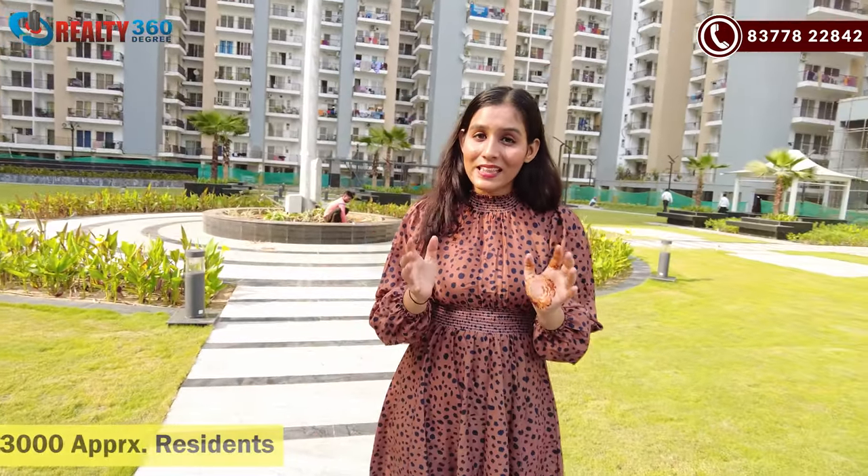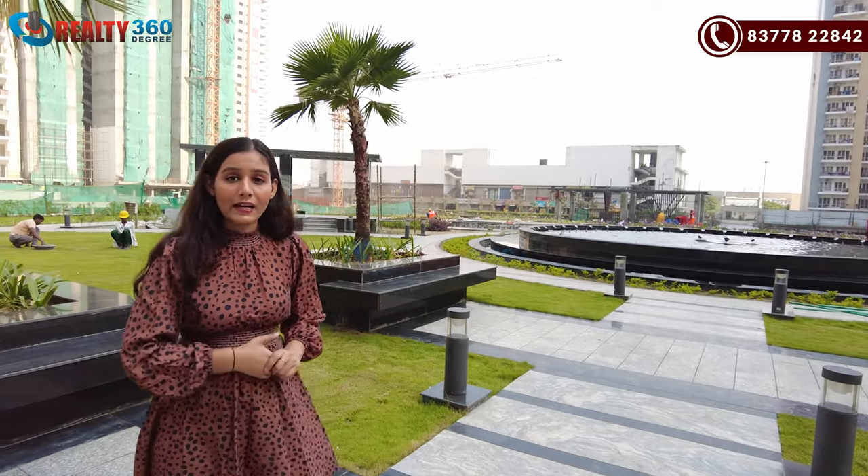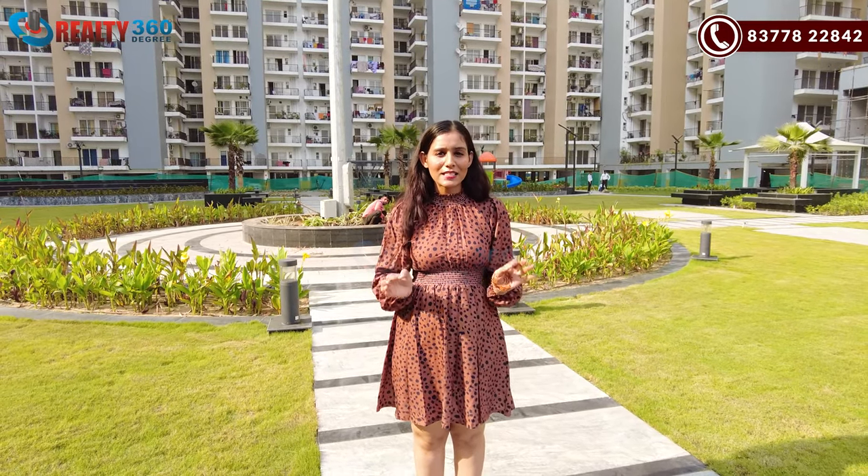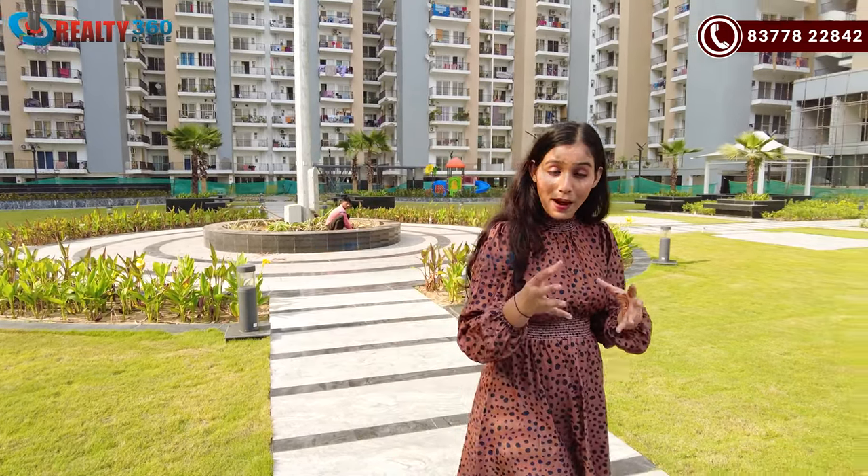This is a ready-to-move-in segment, which is a special experience. Around 3,000 people are already present here. Some people will move in once they have received their OC, and in the coming days people will start moving in. You can see there is limited inventory in the ready-to-move-in segment. There will also be some under-construction units, but if you want a ready-to-move-in unit, the inventory is limited — so book quickly before it sells out.